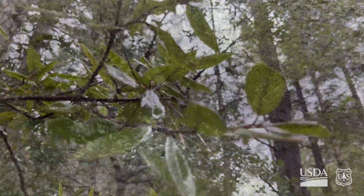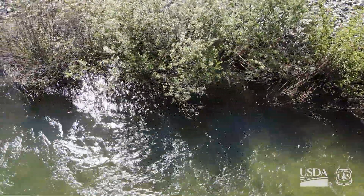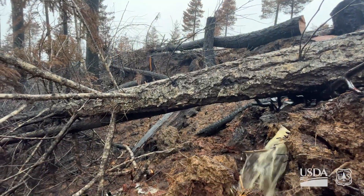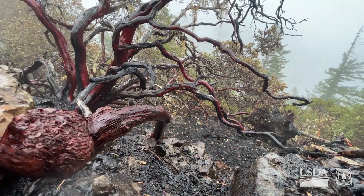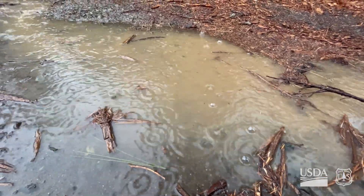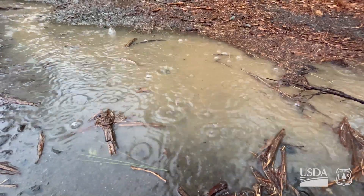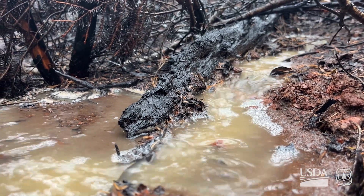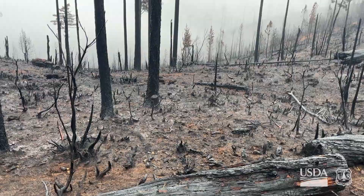A lot of national forests are watersheds for communities for their water supply, and sedimentation and ash in their water supply can disrupt the equipment that they have to treat water. But the rains haven't come yet, and they will. When it rains hard and the water can't infiltrate into the soil, it's going to immediately start going downhill, pick up speed, and carry everything it encounters along with it.